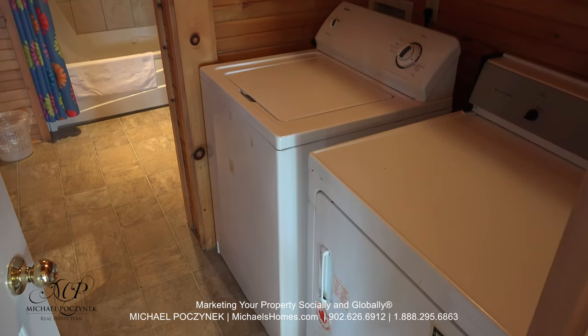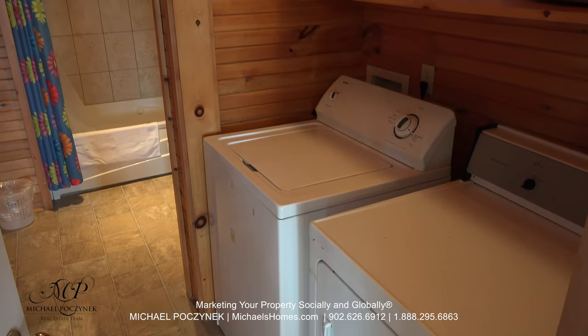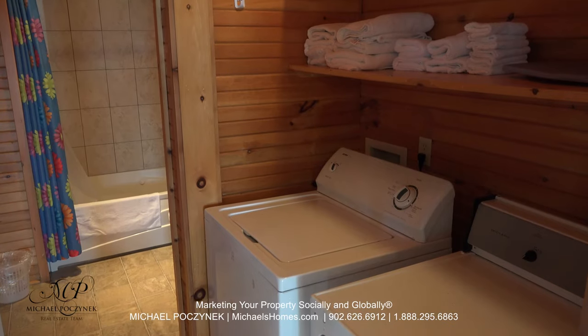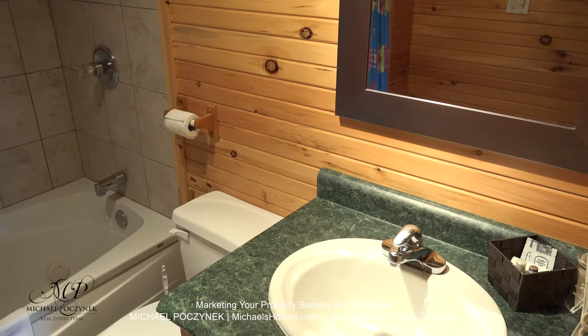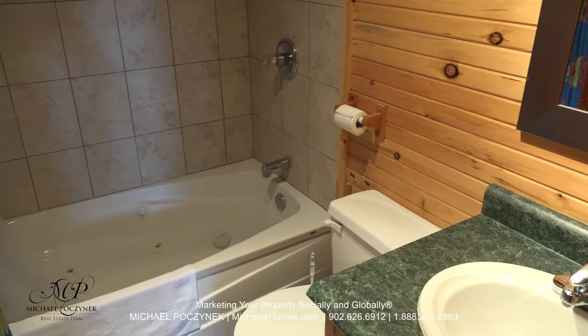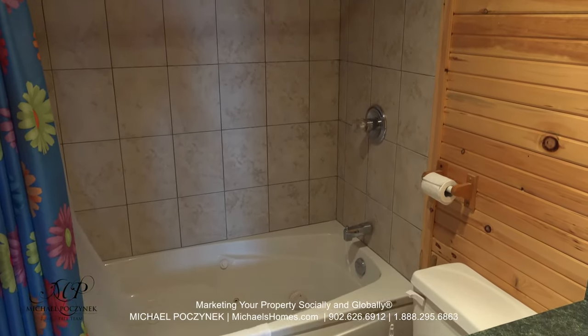The common bathroom resides between the two bedrooms. It doubles as a laundry room, including a washer and dryer, a place for your linens. We also have a toilet, a tub with jacuzzi, stand-up shower, and a sink. The sink would be to the right, jacuzzi tub to the left, and up here would be the stand-up shower.